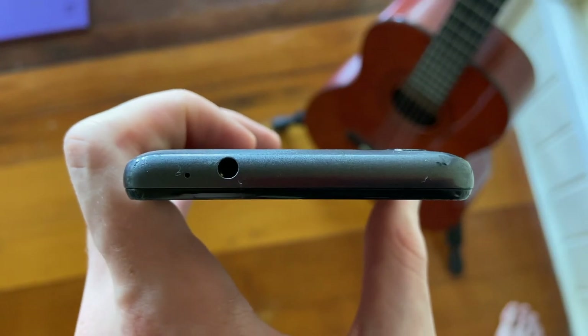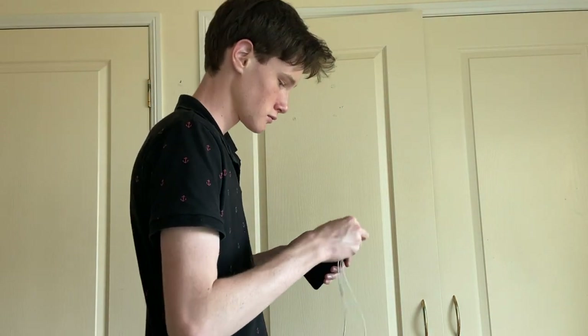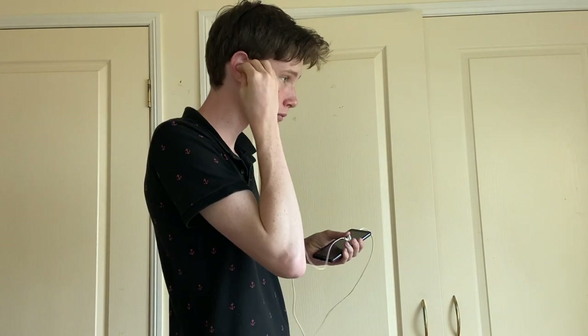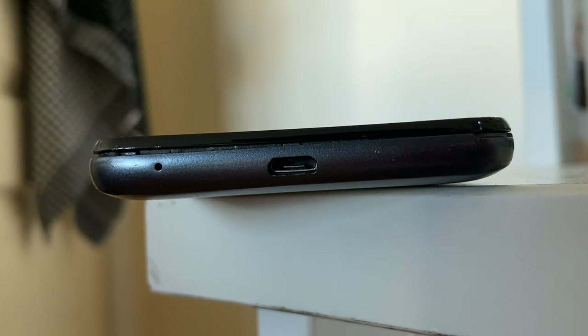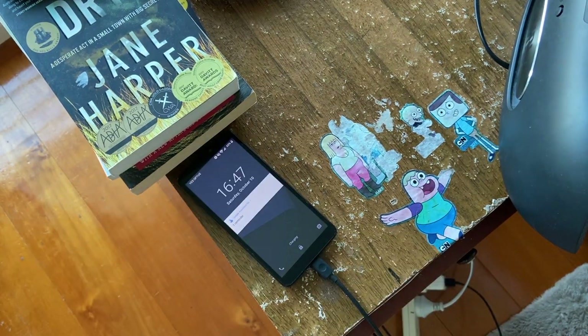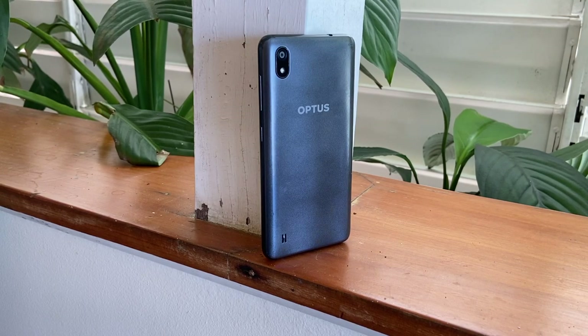On the top of the device, we have a microphone and, believe it or not, a headphone jack. This isn't surprising since pretty much all phones under $300 are guaranteed to have one, but on a $1,000 flagship you'd be hard-pressed to find one — the headphone jack really only lives on in cheaper phones. On the bottom, there's a micro-USB charging port and a second microphone. Overall, this is a pretty good-looking phone for $89 — very minimalistic and sleek, but not the thinnest or lightest out there.